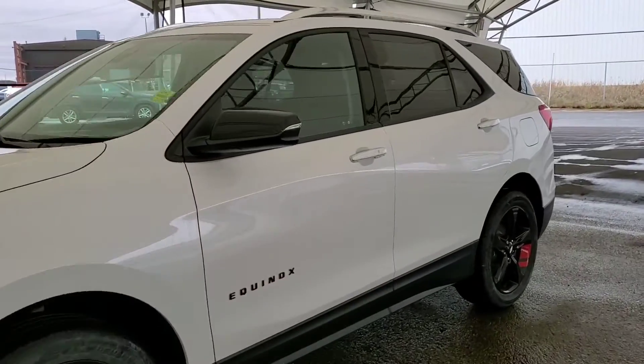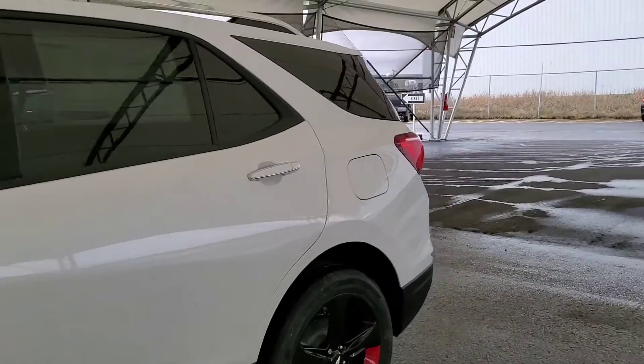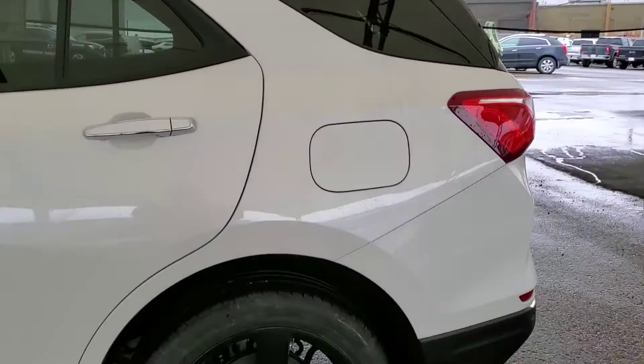Welcome to Davis Chevrolet. This is a brand new 2021 Chevy Equinox in Iridescent Pearl.